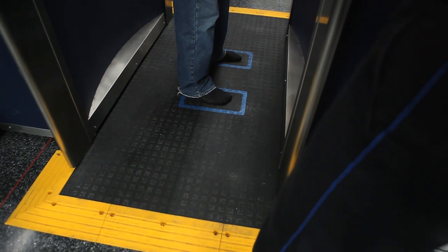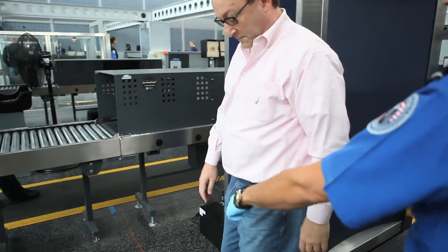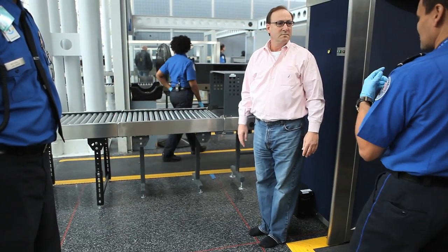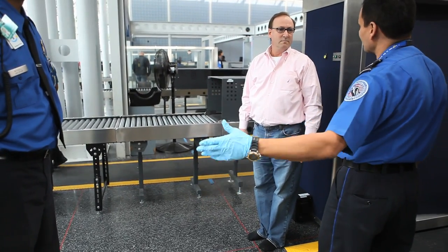I didn't find this intrusive at all. In fact, I personally would prefer it to being put in a glass cubicle that's more like a fishbowl where other passengers could observe me being patted down. I think that is a lot more intrusive, and this is completely hands-off and it appears to do its job.